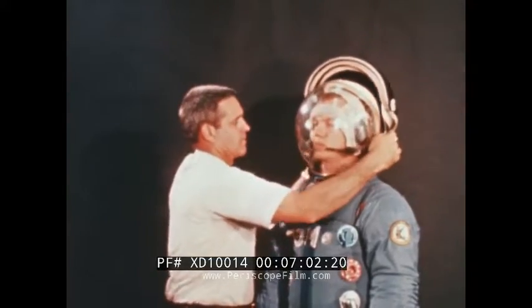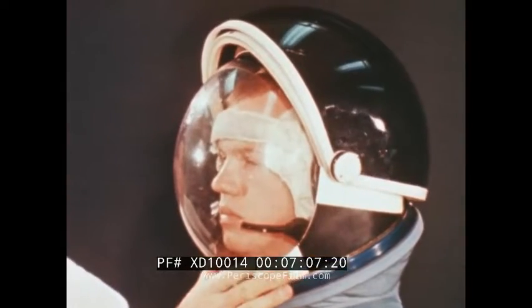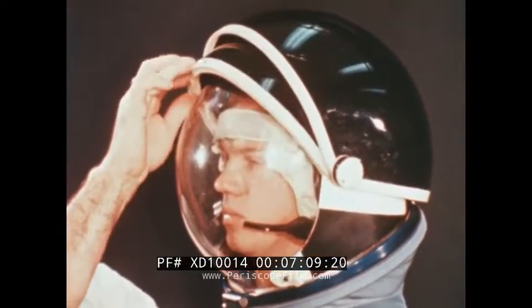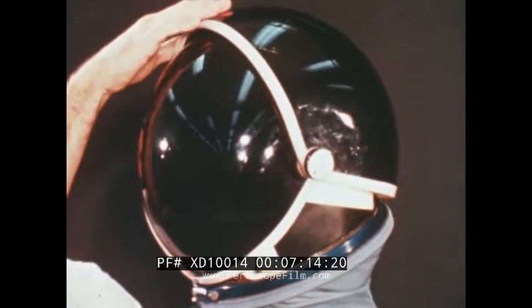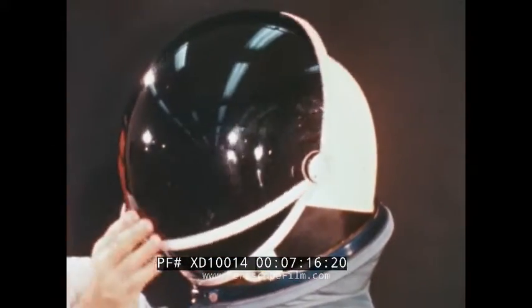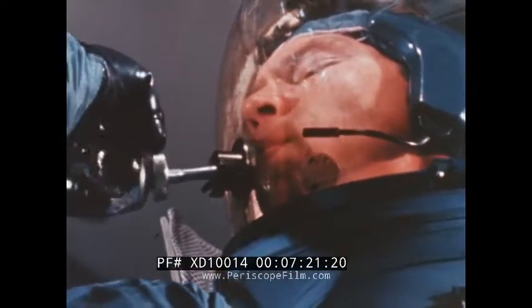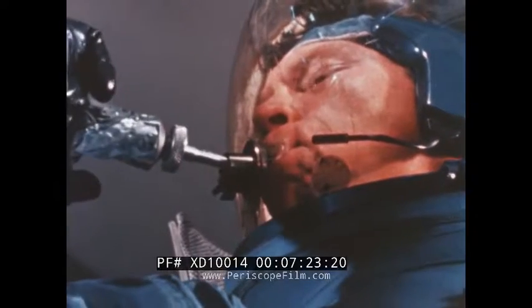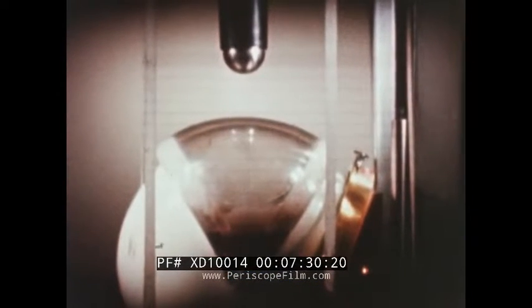Eye protection is available in the form of an extravehicular visor assembly. The two visors control glare and the passage of ultraviolet and infrared radiation, and can be used singly or in combination. A small port on the side of the helmet provides for the injection of drinking water and squeeze foods, and can also be used for supplying emergency oxygen. The helmet and visors are made of impact-resistant polycarbonate plastic.